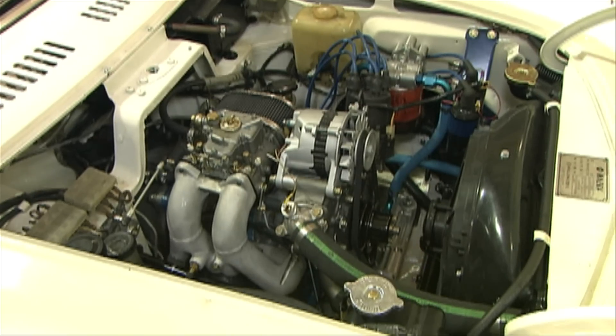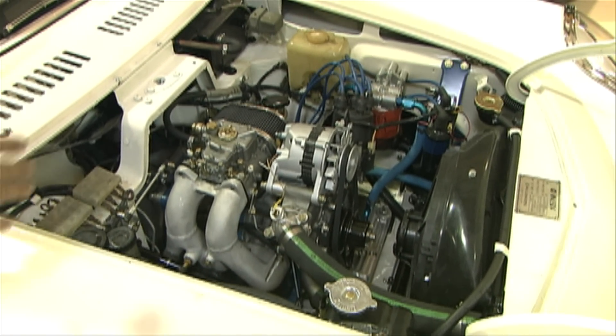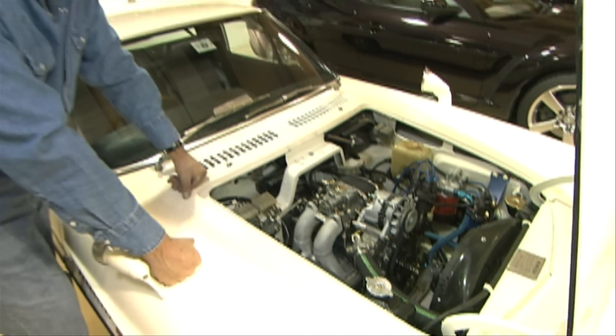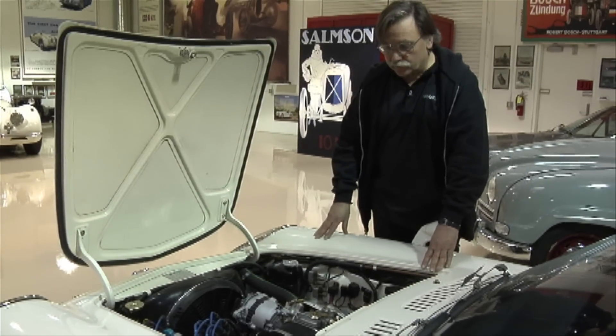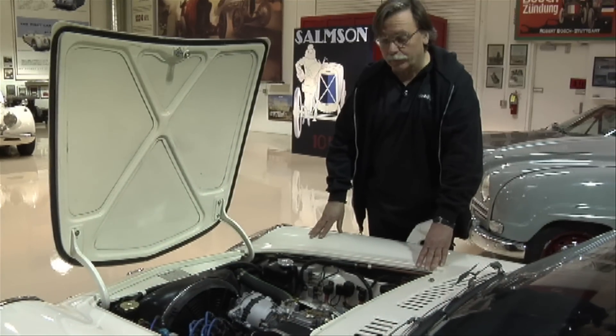Bernard will come in at the end of the hood segment and explain what we had to do to get this running properly. When we got it, the engine was seized up. It had a lot of corrosion in it, so we replaced the engine.